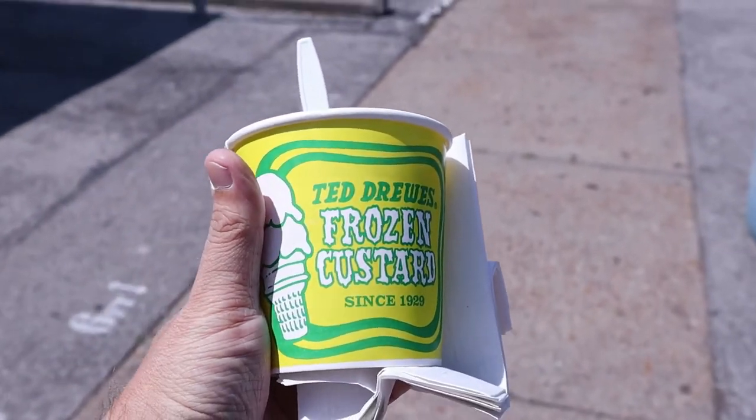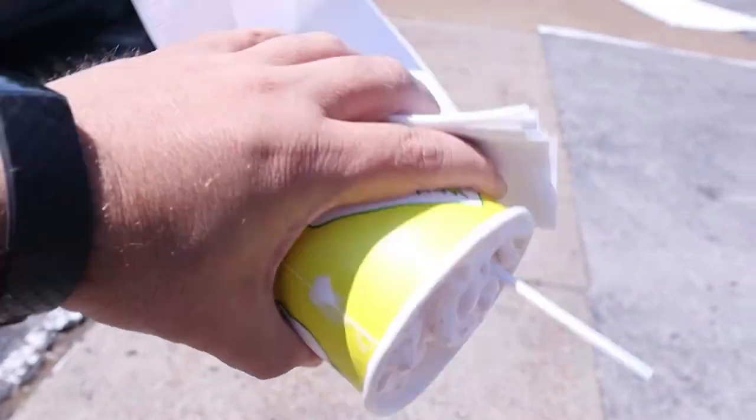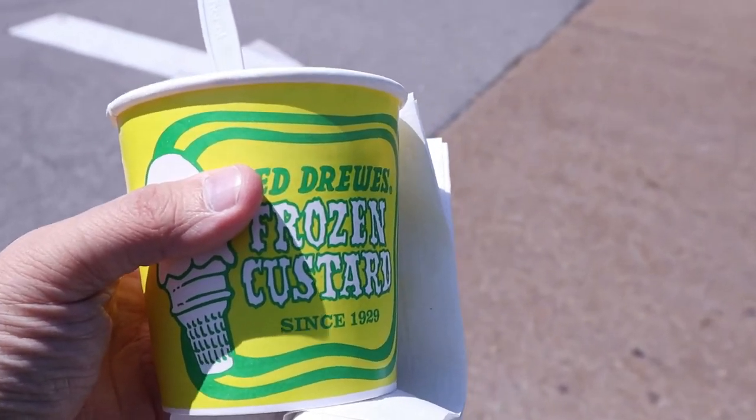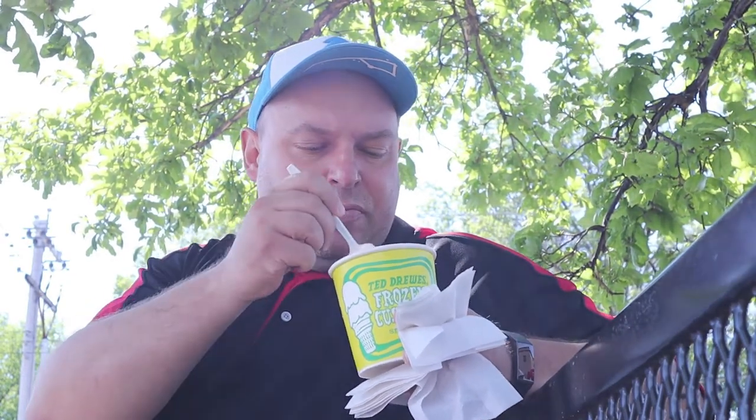And this is what I got — the Cinder Mint Concrete. Slow and thick, you can turn it upside down. Just your regular size. Alright, I'm gonna try my first bite of this Ted Drew's Cinder Mint Concrete. It's good — it's like a peppermint-flavored.